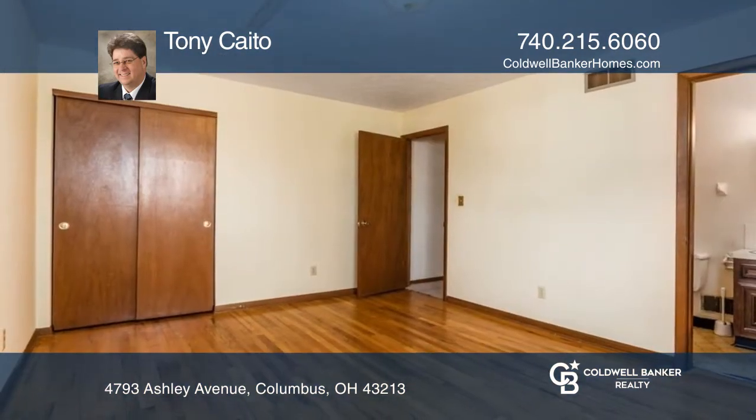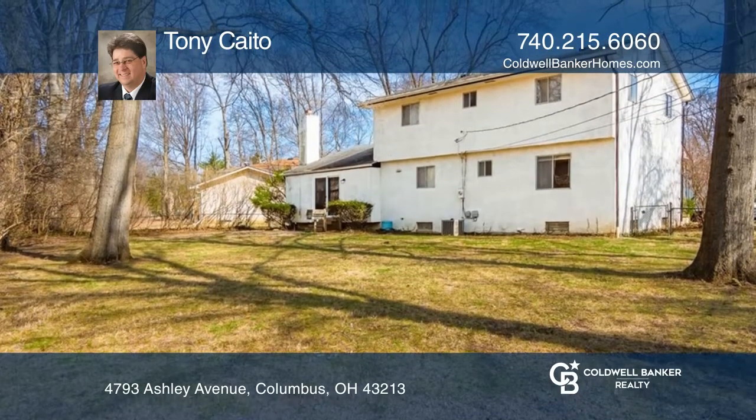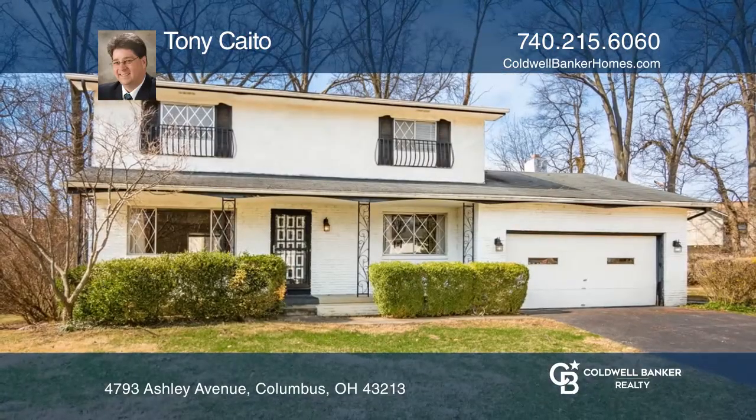The kitchen has a newer dishwasher and gas stovetop. Update this home with your own personal touch. Want to turn this house into a home? Contact Tony Cato today.